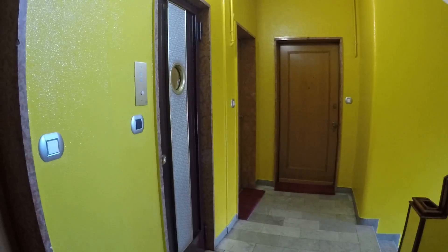We have the elevator. We are at the 7th floor, so it's a really silent apartment, except for the door.